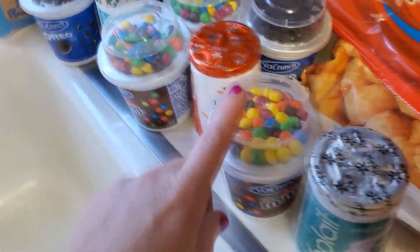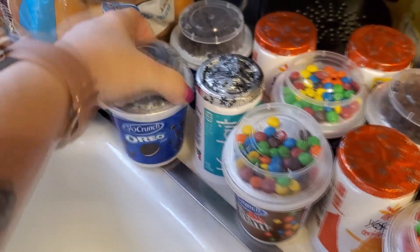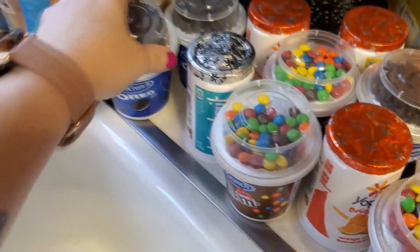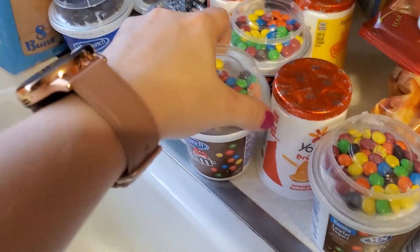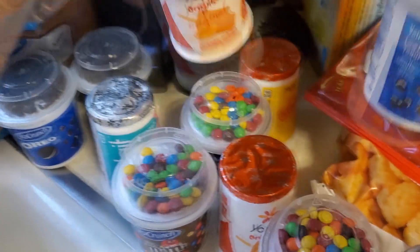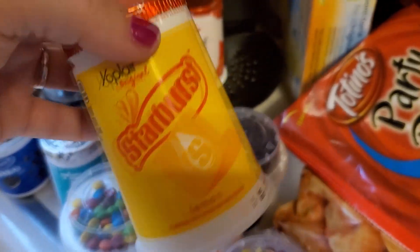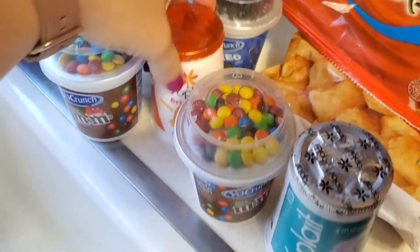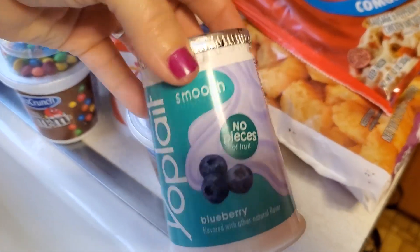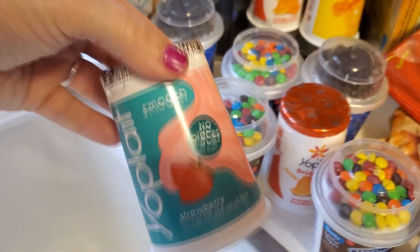I got some different yogurts. Got some hot dog buns because we're having hot dogs for dinner. Got the Oreos — these are like 63 cents, it's cheaper to buy them separately. Got the M&Ms. Got the orange cream, which is one of the kids' favorites. Then we got the Starburst lemon — this was a new one. I like the smooth blueberry with no pieces in it, and I think we got a strawberry.